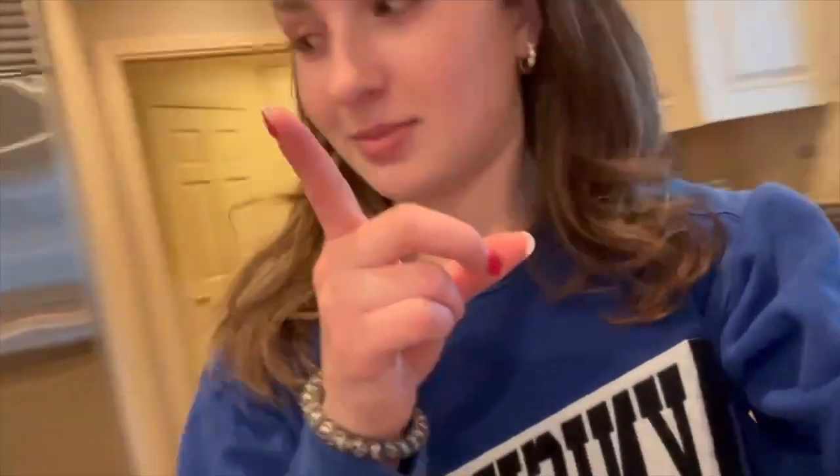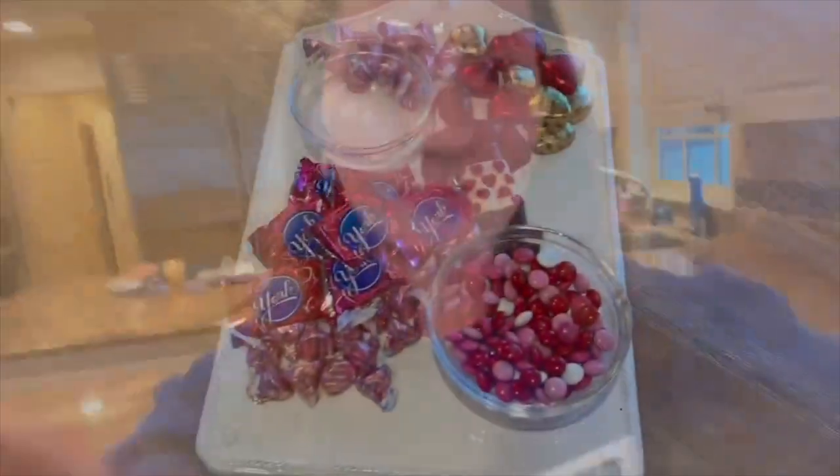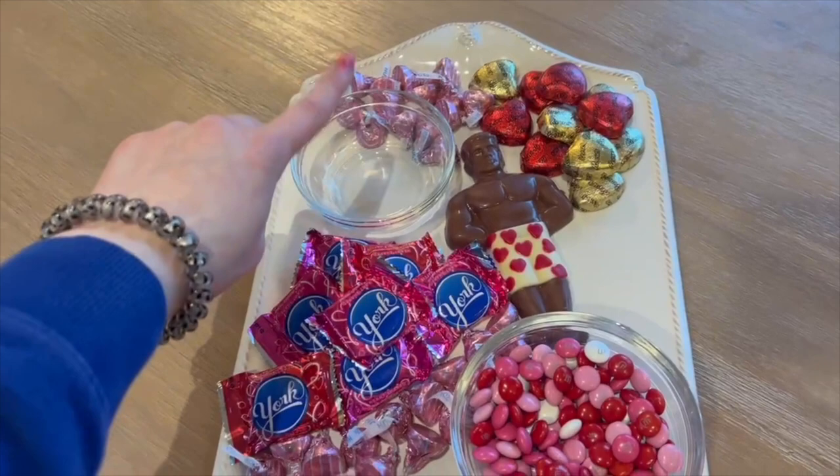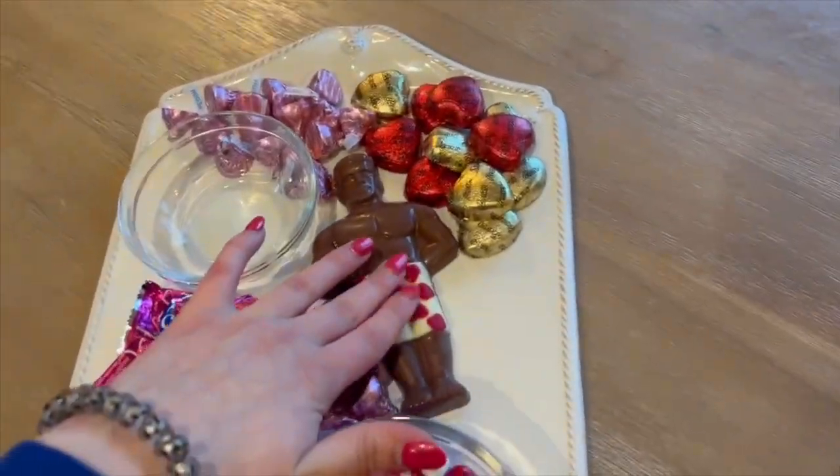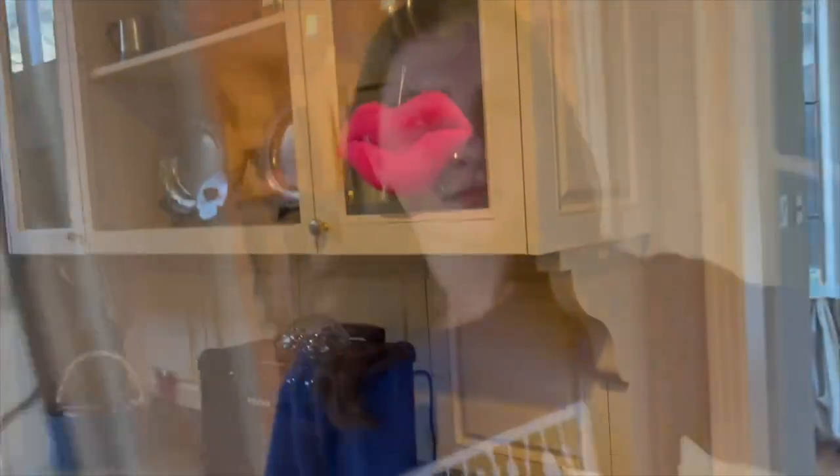I'm going to turn the light on right there. In the kitchen I have these set up to make little pigs in blankets before everyone comes. And here's the best part — the candy board! I'm going to put some candy hearts in this. Look how funny this is — it's like a little man, and I have the party rocker out in the heartless.